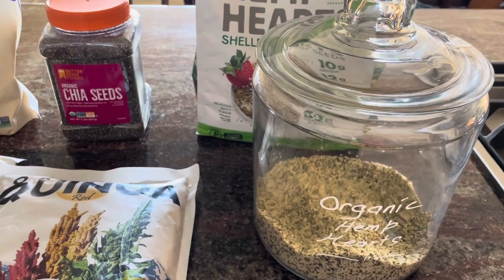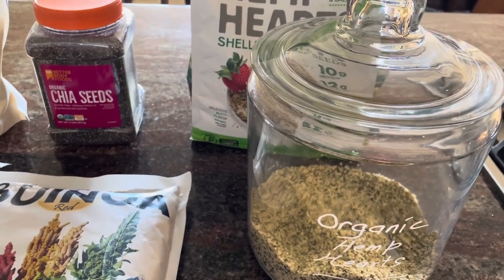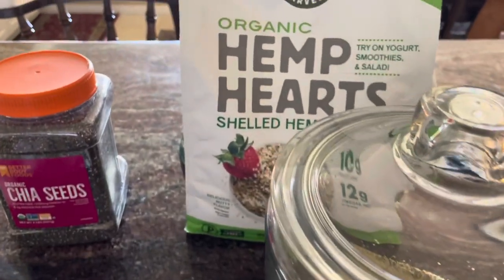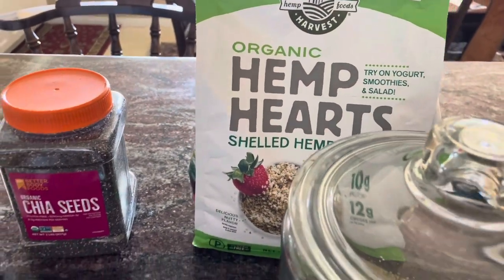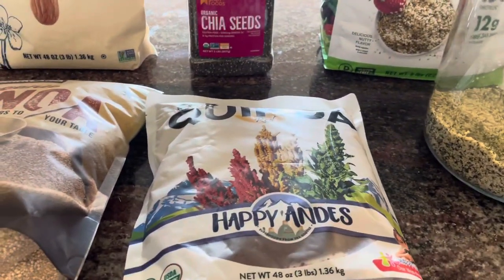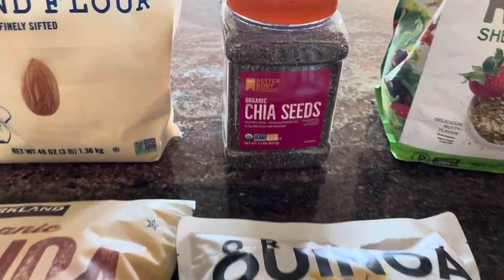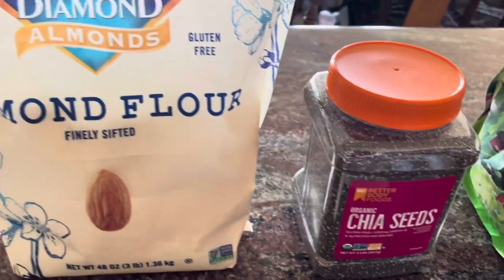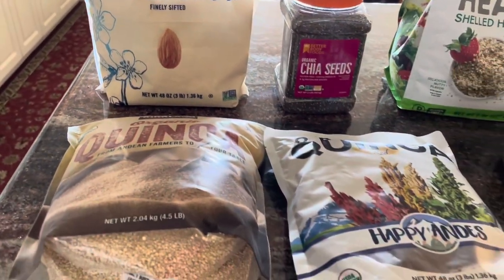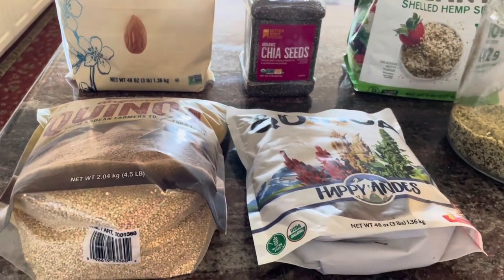If you like organizational videos, may I suggest that you press that subscribe button below for weekly organizational videos. Also, if you press the bell icon, which is right beside the subscribe button, you'll be one of the first to be notified when new videos are uploaded weekly. Now, let's really get started with cleaning and organizing this pantry.